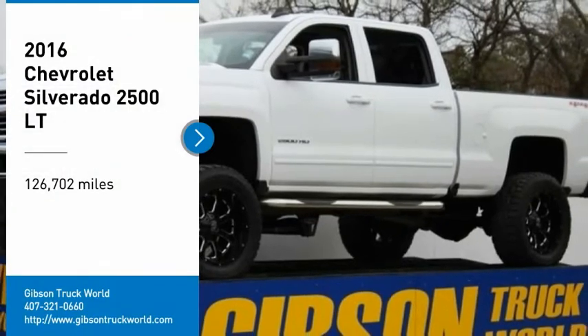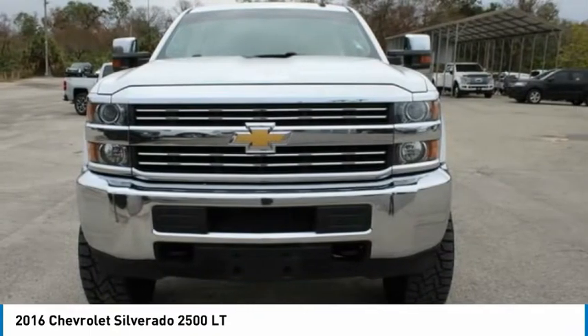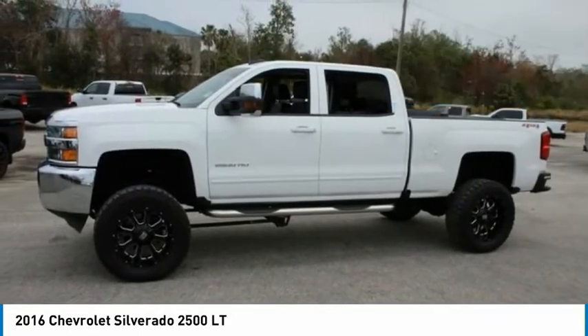You are going to love this 2016 Silverado 2500 HD. This pickup truck pulls unlike any other. This vehicle has less than 130,000 miles. Here are some of this vehicle's great options.